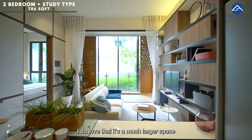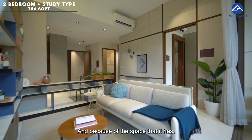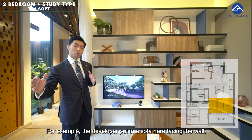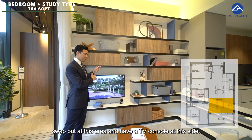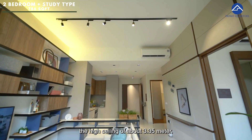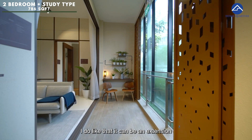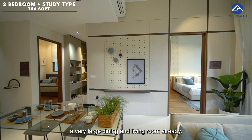The living area is a much larger space compared to a general 2-bed plus 1 layout in newer developments, and because of the space you are able to exercise a lot of creativity in interior design. For example, the developer has placed the sofa facing the wall, but you can have the sofa facing out and your TV console on the other side. At the living area, you enjoy a high ceiling of about 3.35 metres. And just beside it, we have a beautiful balcony space — it can be an extension of your living room even though you already have a very large dining and living room area.